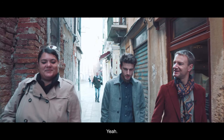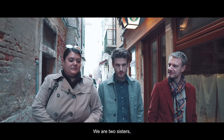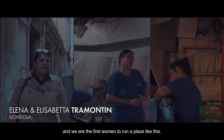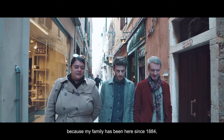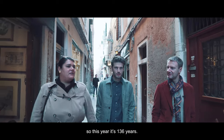We are working with your sister. We are two and we are the first women to run a place like this. We decided to continue with our tradition because my family has been here since 1884, so this year is 136 years.